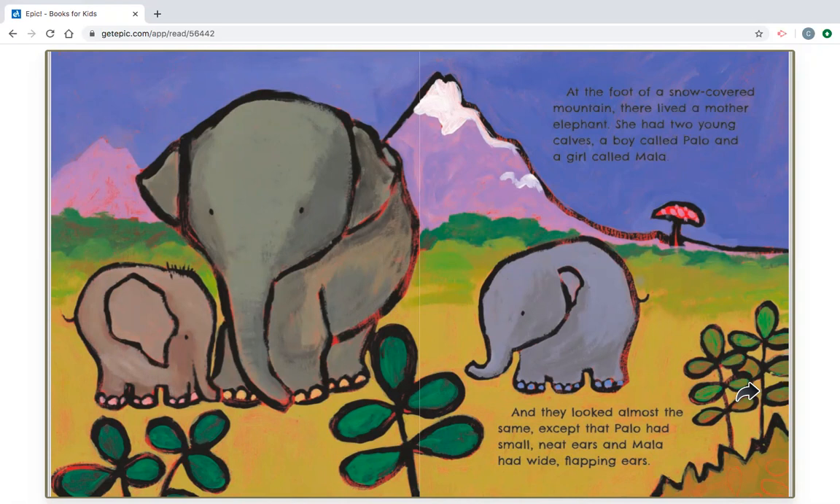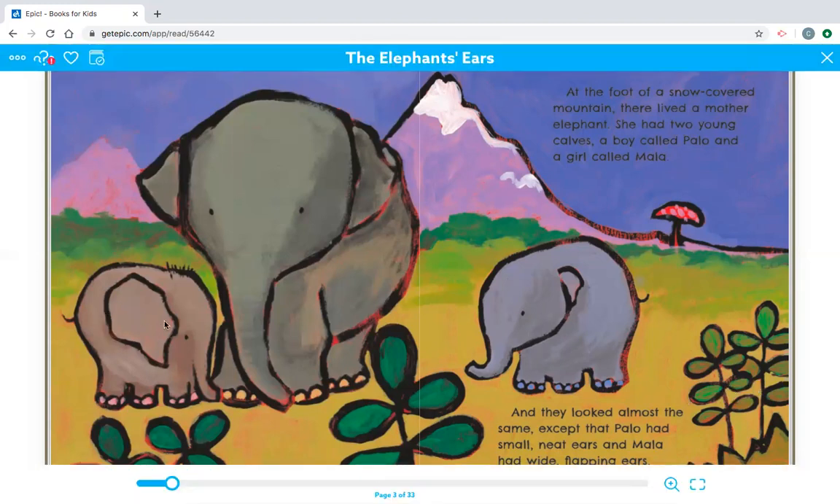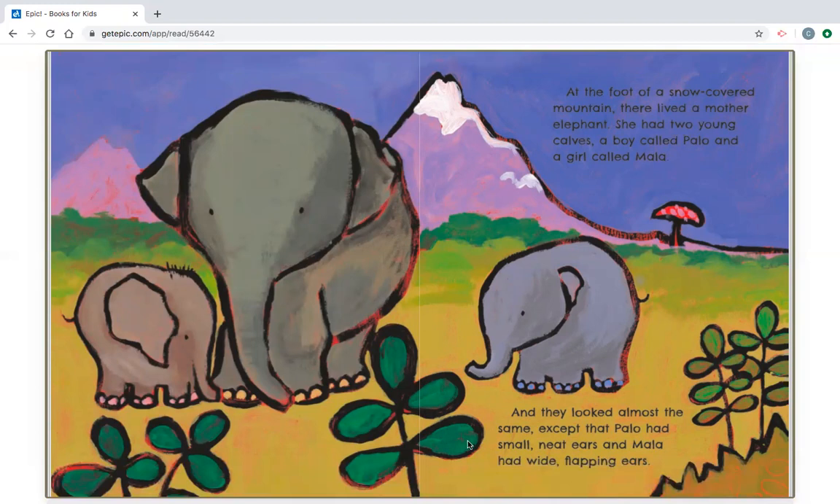Let's see if we can find out which one is Palo, and which one is Mala. Palo has small, neat ears, and Mala has wide, flapping ears. So, which one of these two elephants is Palo, and which one is Mala? What do you think? Take a look. Remember, Palo has small, neat ears, and Mala has wide, flapping ears.